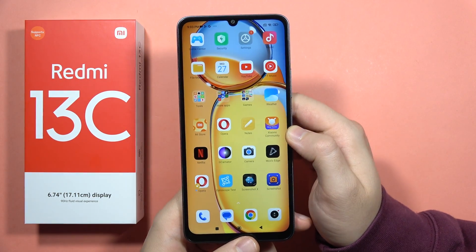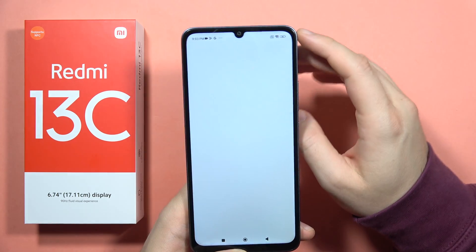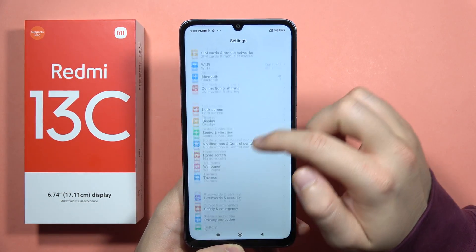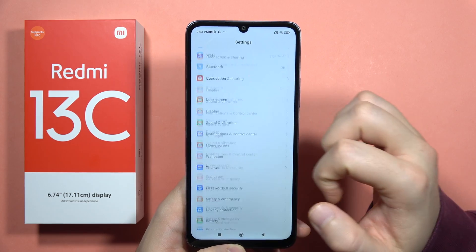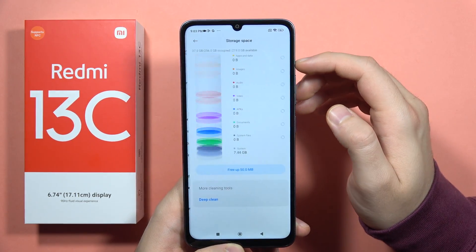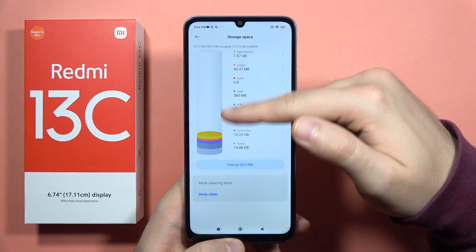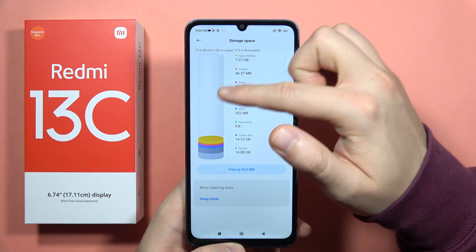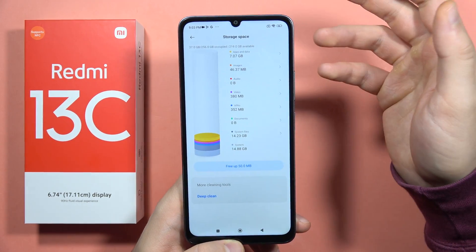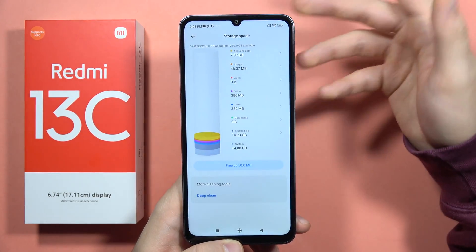If you have a hang problem on the Redmi 13C, we've got a few options that we can try to fix it. The first one will be by going into the settings and from here you will have to open the storage of your phone. It will be located here under 'About Phone', and you will have to go to the storage and check how much storage you have. If you have almost the full storage used, like 250 gigs, that's the reason why your phone is working slow and you have a hang problem.